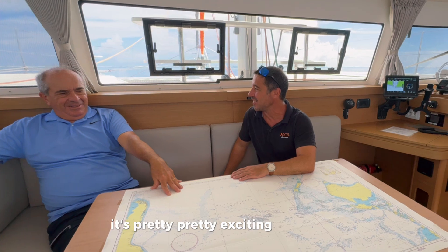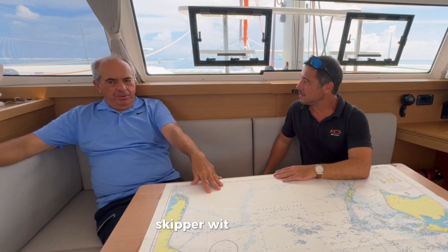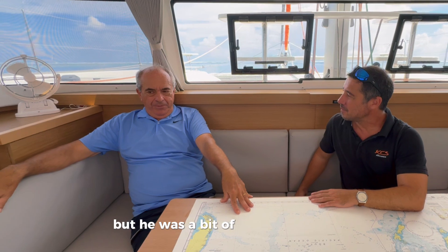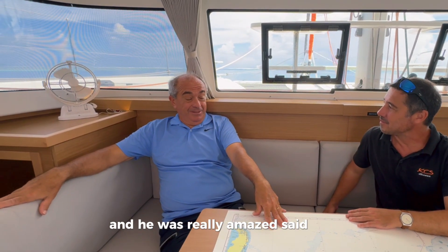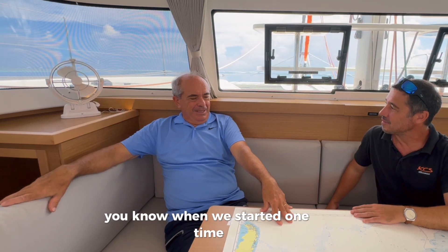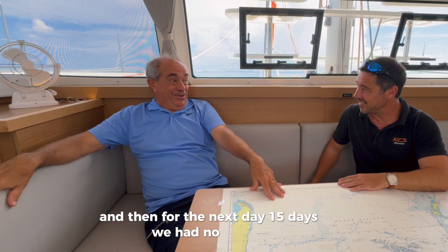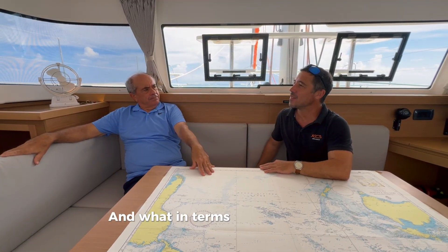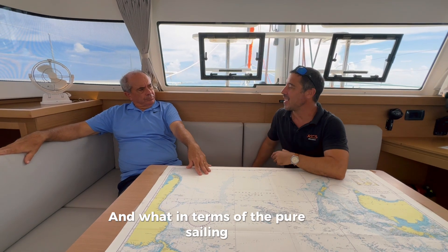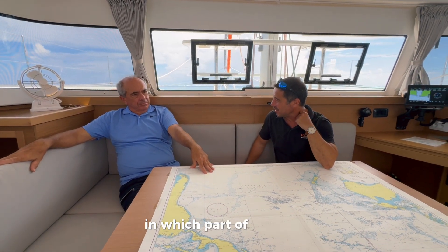The experienced skipper I had for the crossing had never used this technology and was really amazed. He said that when he started sailing, they had just a few weather charts when in port, then no updates for 10 or 15 days at sea. Now we have continuous updates — it's remarkable.